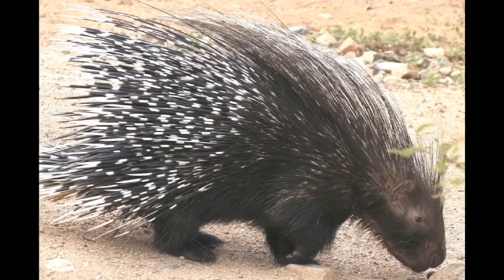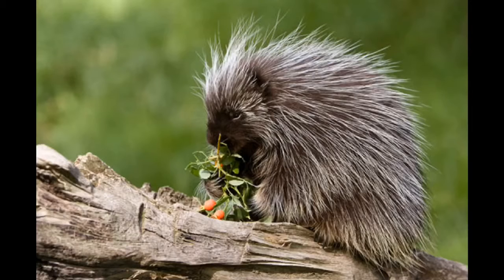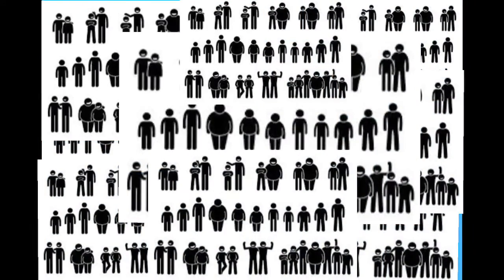Did you know that they could have as many as 30,000 quills? There were 3,300 people on the Titanic, so that's almost as many as 9 times the amount of people! Can you believe that?